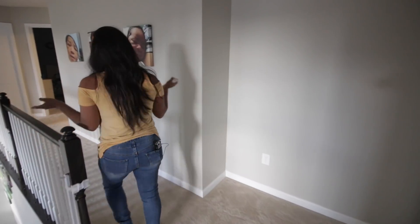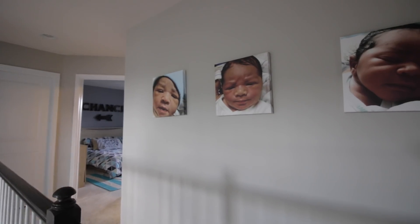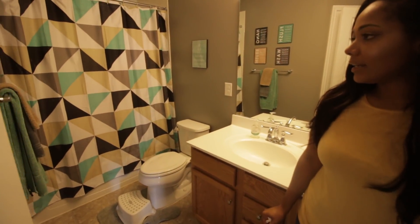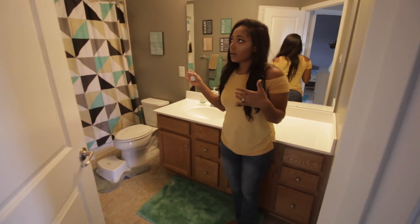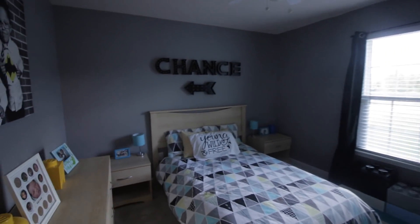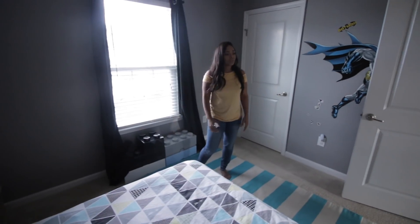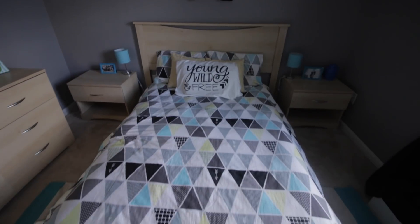Down this hallway we have baby pictures of all the boys. This is the boys' bathroom — not really a specific theme, just a turquoise, tan, black, and gray theme. I saw the shower curtain and just decorated based off of that. Then you come in here and this is Chancey's room — also gray, light blue, black, and white. Not really a specific theme going on but yeah, this is his room.